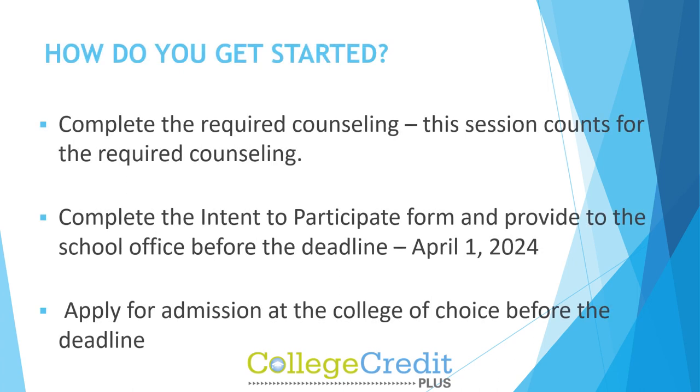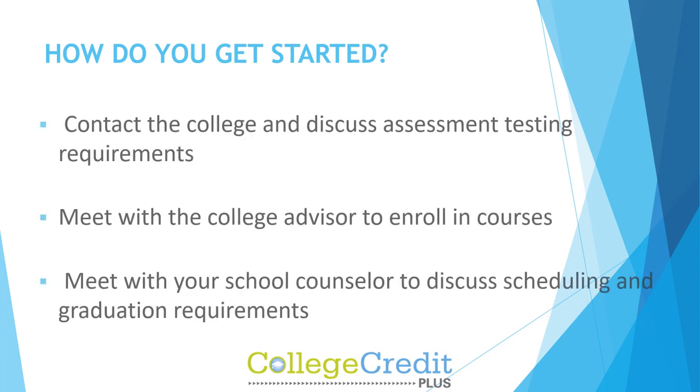How do you get started? Complete the required counseling — this video counts for the required counseling. Complete the Intent to Participate form and provide it to the school office before the deadline. Apply for admission at the college of choice before the deadline. Contact the college and discuss assessment testing requirements. Meet with the college advisor to enroll in courses. Meet with your school counselor to discuss scheduling and graduation requirements.